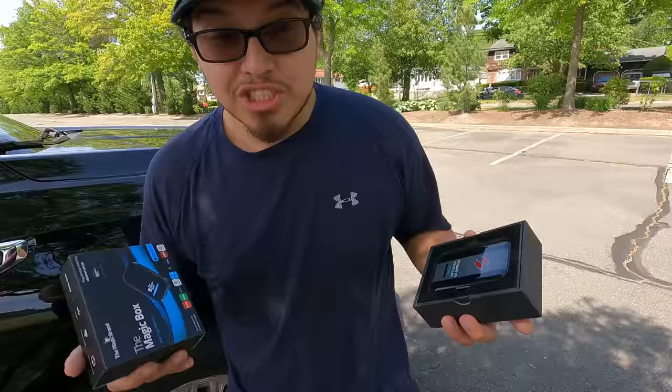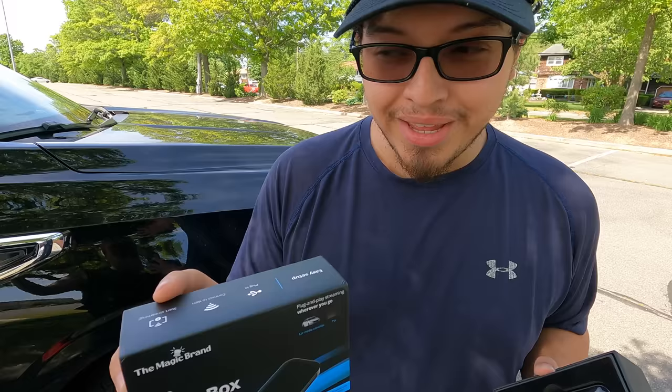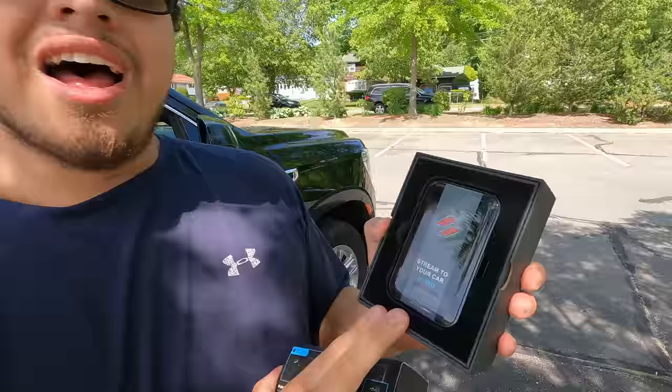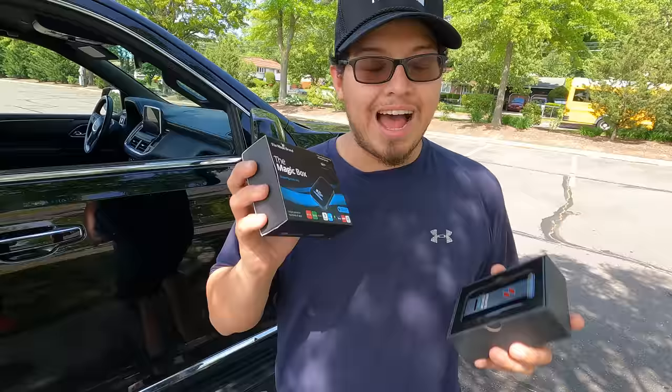My final thought: I paid too much — a hundred dollars more plus shipping, and I had to wait almost a week to receive the Magic Box. With the 11 Pro from Stream to Your Car, I saved almost a hundred dollars with free shipping, and it shipped the same day I placed the order. They also provided a one-year warranty and showed me step by step how to customize my boot screen.